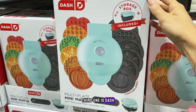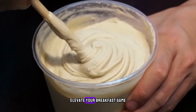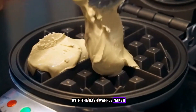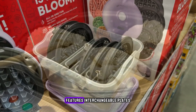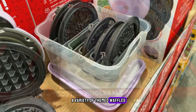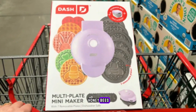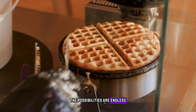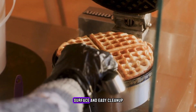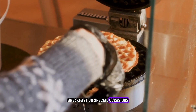Third one is the DASH Waffle Maker with interchangeable plates. Elevate your breakfast game with the DASH Waffle Maker from Costco. This innovative appliance features interchangeable plates, allowing you to create a variety of themed waffles with ease. From Easter bunnies to clovers and honeybees, the possibilities are endless. With a non-stick surface and easy cleanup, the DASH Waffle Maker is perfect for family breakfasts or special occasions.